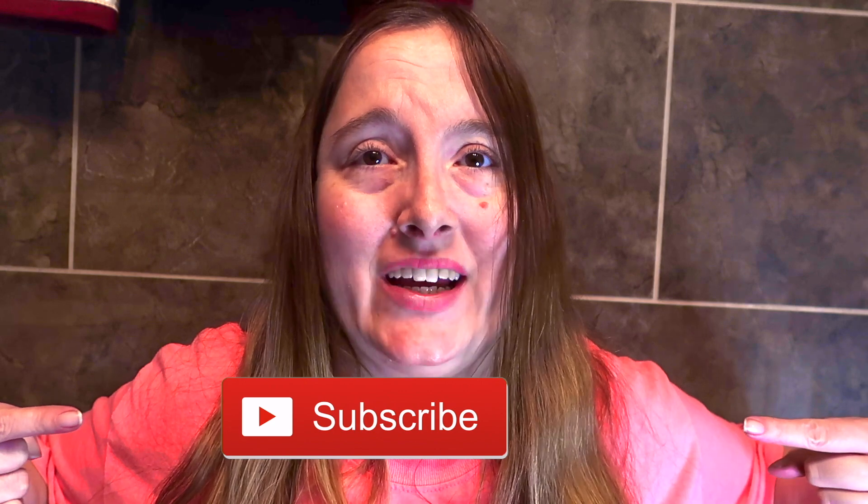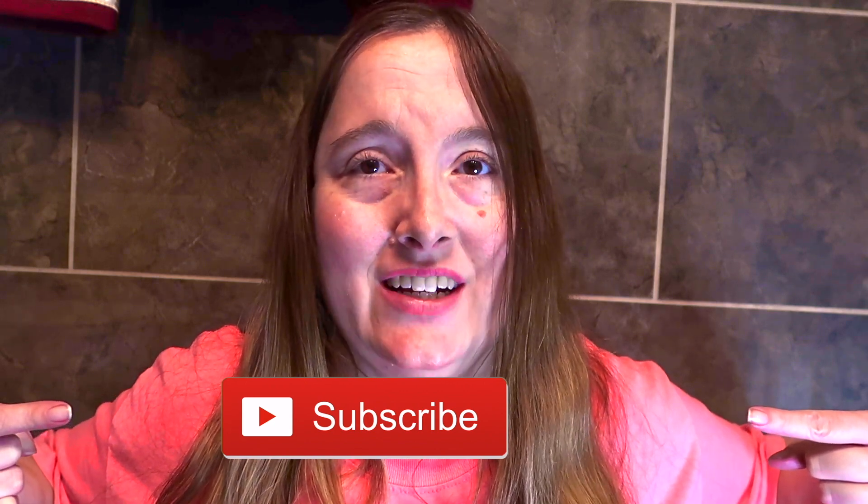Thank you so much for watching my Walmart grocery haul for January 2024. I hope that it inspires you on your next Walmart grocery shopping adventure. I would love it if you would give this video a thumbs up — don't forget to hit the subscribe button and click the notification bell to turn on your post notifications. I upload new videos every Wednesday and Friday.